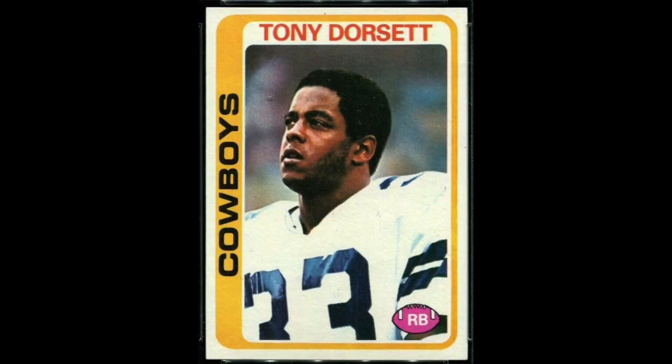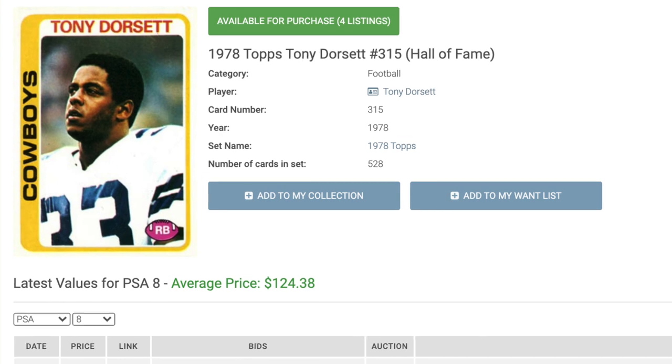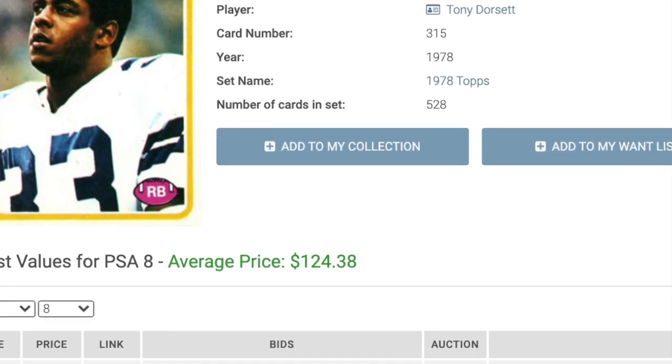Number 13 is a similar case in Tony Dorsett and his 1978 Topps rookie. Dorsett retired second behind only Walter Payton in rushing yards, and he was fifth in touchdowns. Today he's dropped down those lists to 10th and 23rd — that's still pretty impressive considering the numbers that backs put up today. He won the Heisman Trophy, a Super Bowl, and was a four-time Pro Bowler for Dallas. His rookie card can be had for $124.